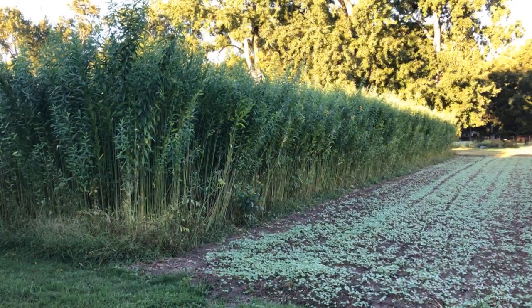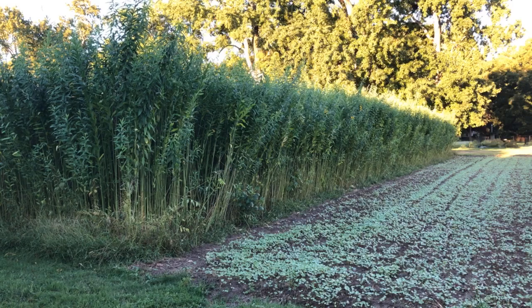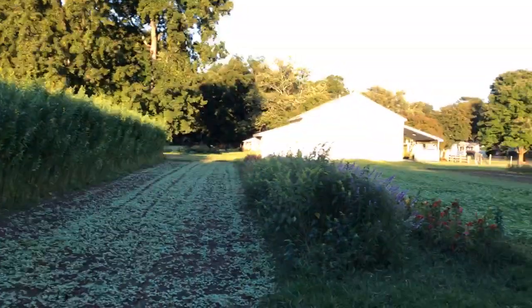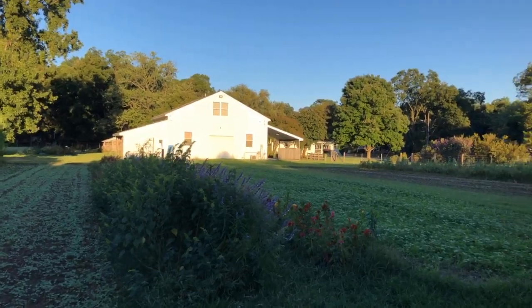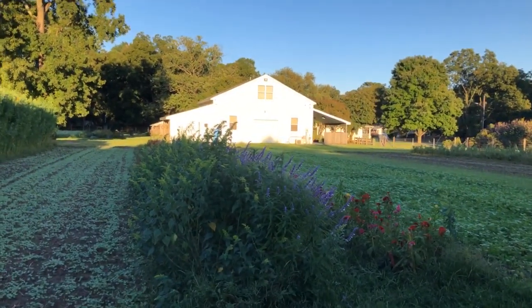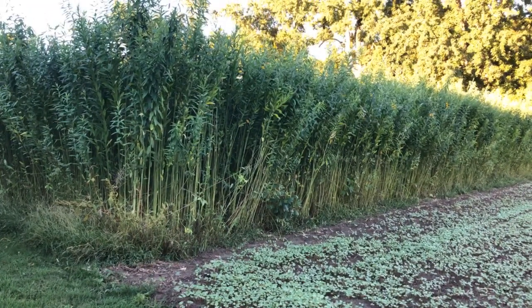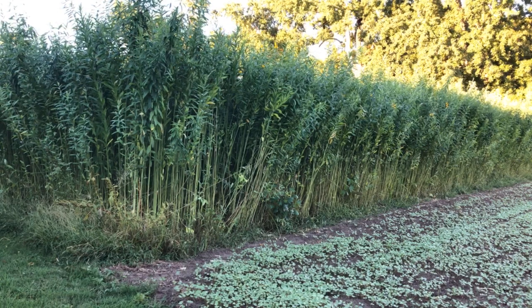That tall plant is called sun hemp — S-U-N-N hemp. This is not the hemp everybody's growing for other reasons; this is a warm-season tender legume, just like clover, that feeds the soil nitrogen. Think of the masses of organic matter it's going to add. This is something we're experimenting with — I would never dream of growing it unless you have a tractor to extinguish it.